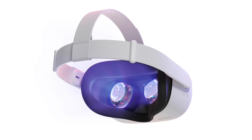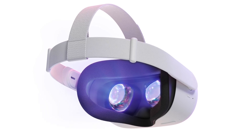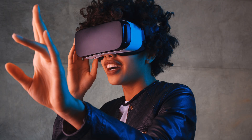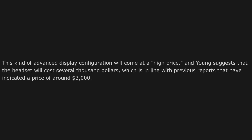Ross Young still believes we could see this headset at the end of 2022, which goes against Mark Gurman's recent reports regarding delays. However, Ross Young does corroborate Gurman on the price — it's going to be several thousand dollars, making this a very high-end VR headset.